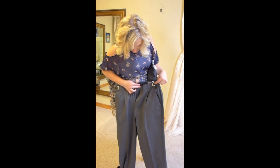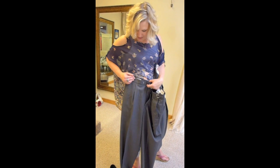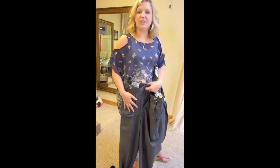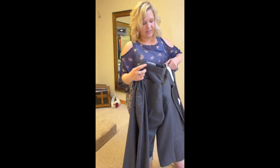Actually, these are the pleated pants — excuse me. And that's really good just to have extra room for a different look.